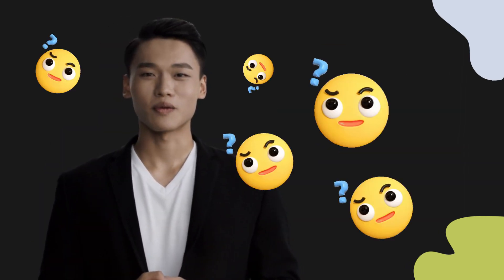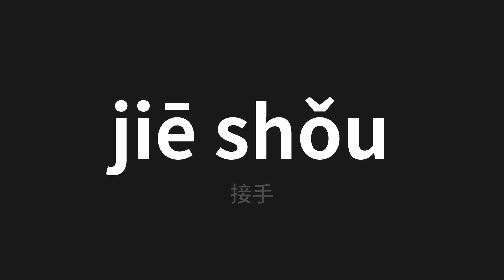Welcome to this pronunciation video. Today we will be focusing on a new word that you might find challenging or intriguing. So let's dive into today's word, which means 'Take over' in Chinese.